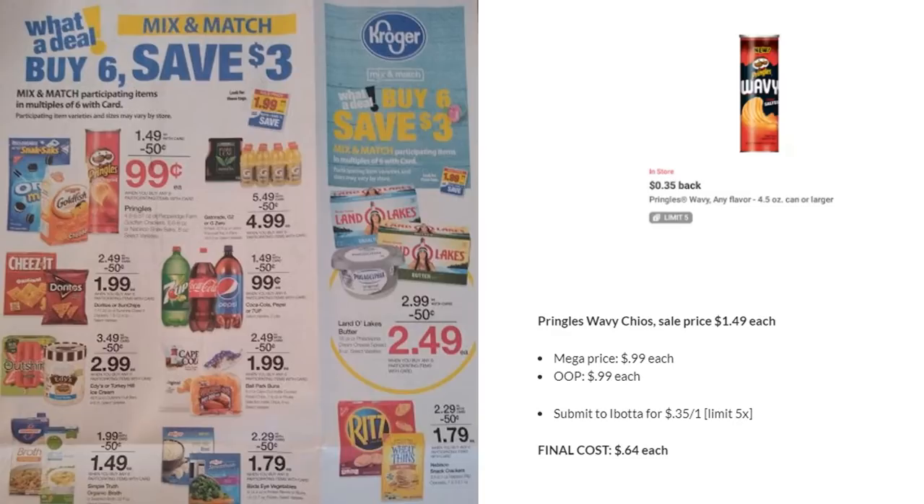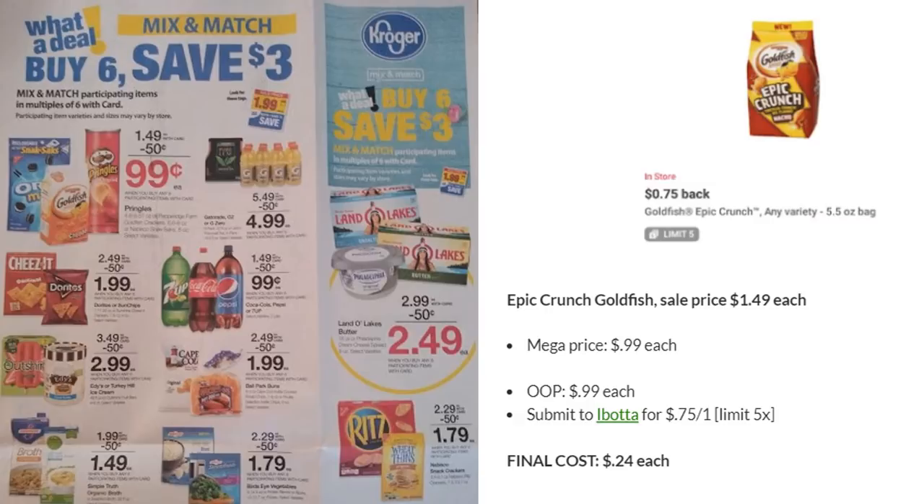Also note the snack sacks — Nabisco crackers or cookies are 99 cents, a great filler item even without a coupon. The Epic Crunch Goldfish are also 99 cents on mega. They may be hard to find — at my store they're on an end cap, not in the cracker aisle with regular goldfish. There's a 75¢ off one Ibotta rebate, limit five, making them just 24 cents each. I've tried them — they're okay, but for 24 cents they're a great snack for kids.